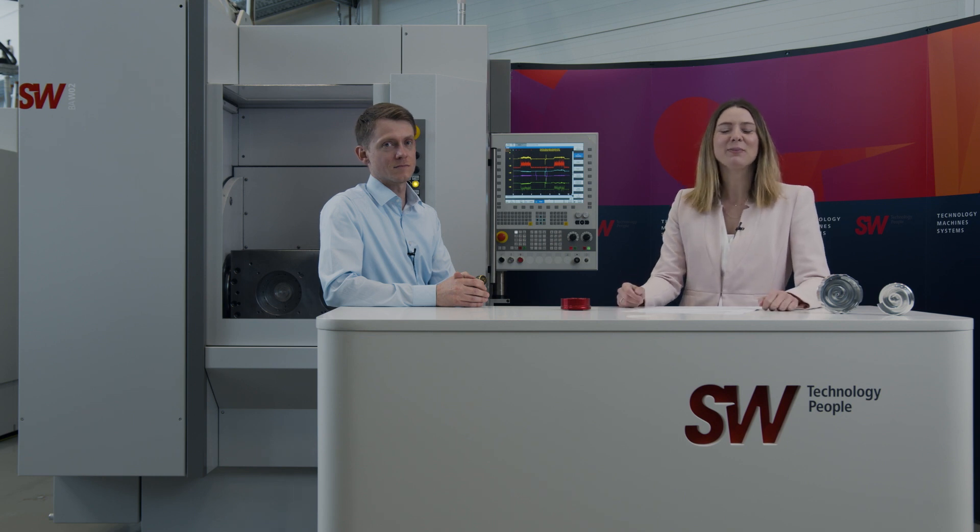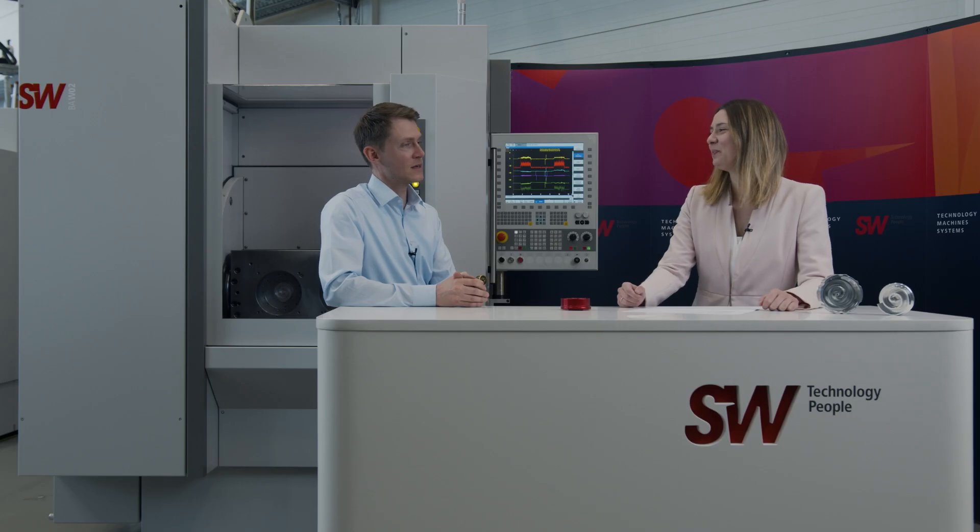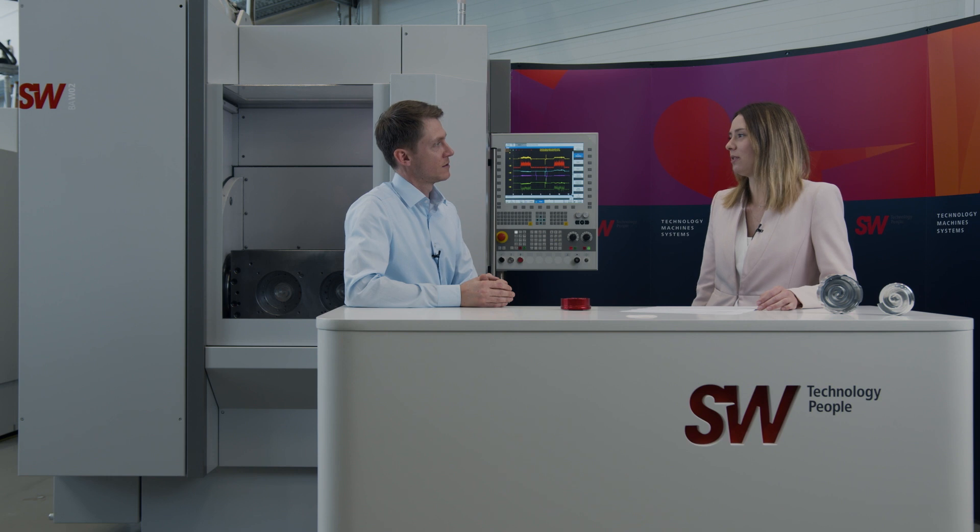Welcome to SW. My name is Eileen Fries. My name is Marius Lehman. I work in technical sales and I'm also responsible for the machining of scroll compressors. I'm here today to interview Marius and find out why our SW machines are a good solution for scroll compressors. Marius, can you briefly explain what a scroll compressor even is?